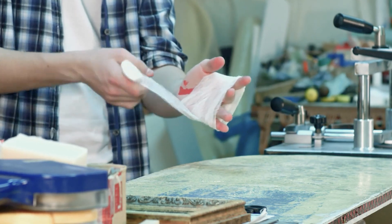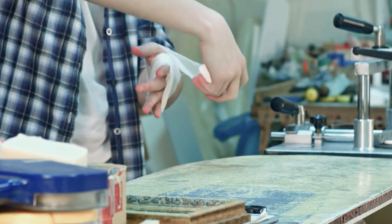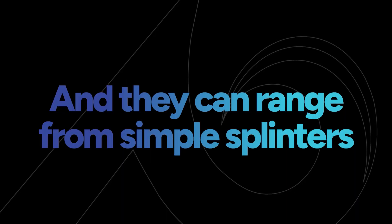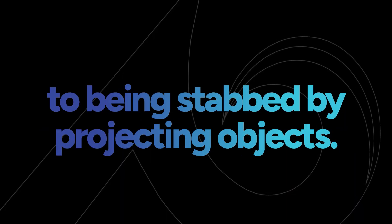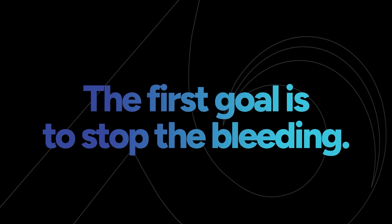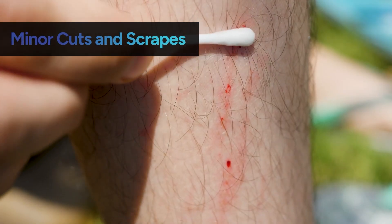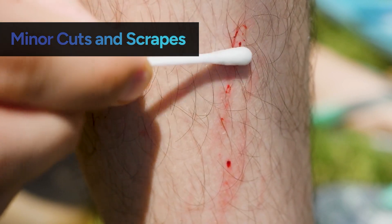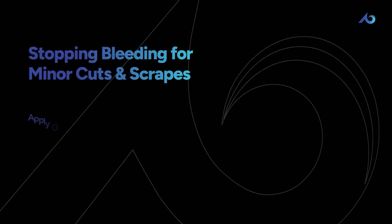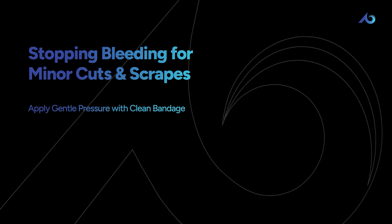Cuts and lacerations are extremely common in construction. Impalements are also pretty common and they can range from simple splinters to being stabbed by projecting objects. The first goal is to stop the bleeding. For minor cuts and scrapes, bleeding often does stop on its own, but when bleeding doesn't stop quickly, applying gentle pressure with a clean bandage